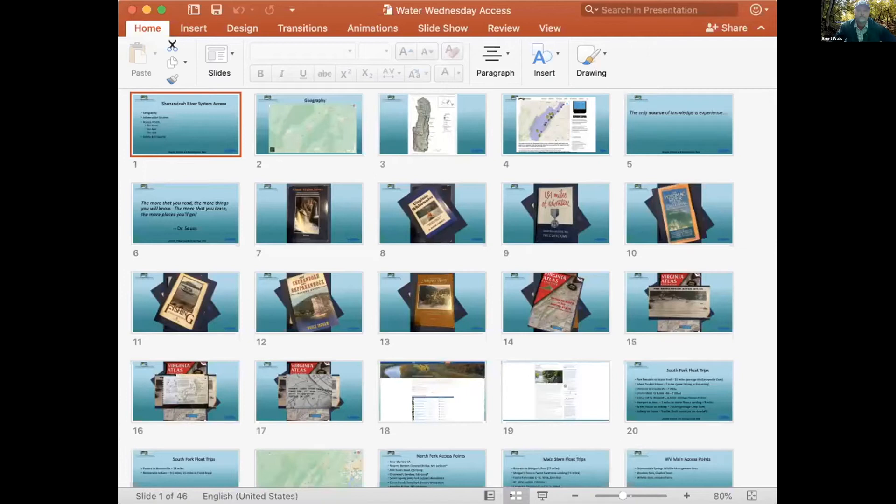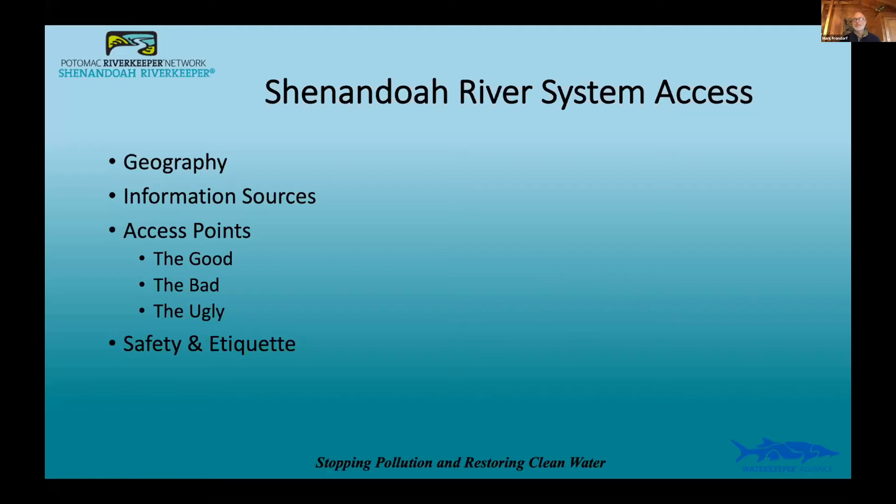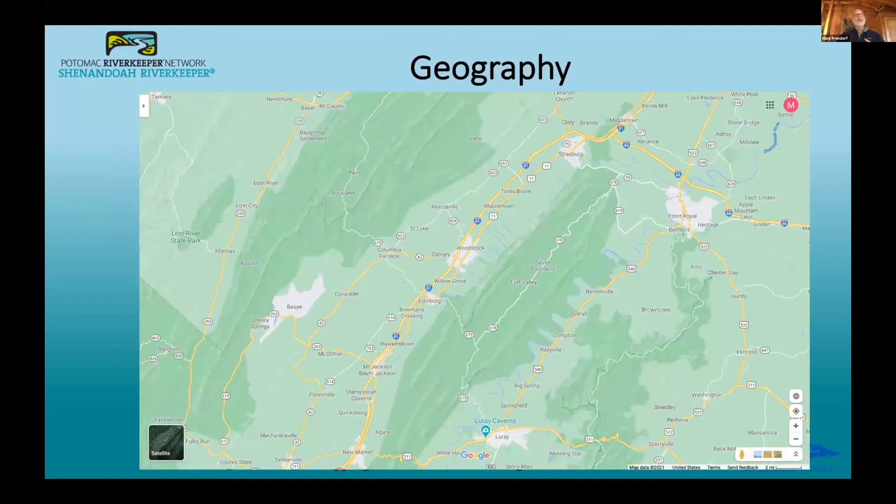Thanks, Brent. Shenandoah — we're really blessed with the number of access points here. I want to talk about the geography of the Shenandoah river system, because people coming from DC often just say 'I'm going to the Shenandoah,' usually meaning the South Fork. But there's also the North Fork and the main stem. Massanutten Mountain sits between the South Fork on the east and the North Fork on the west. They join at Front Royal creating the main stem, which runs all the way to Harper's Ferry. Only about 15 miles of the Shenandoah is in West Virginia; everything else is in Virginia.